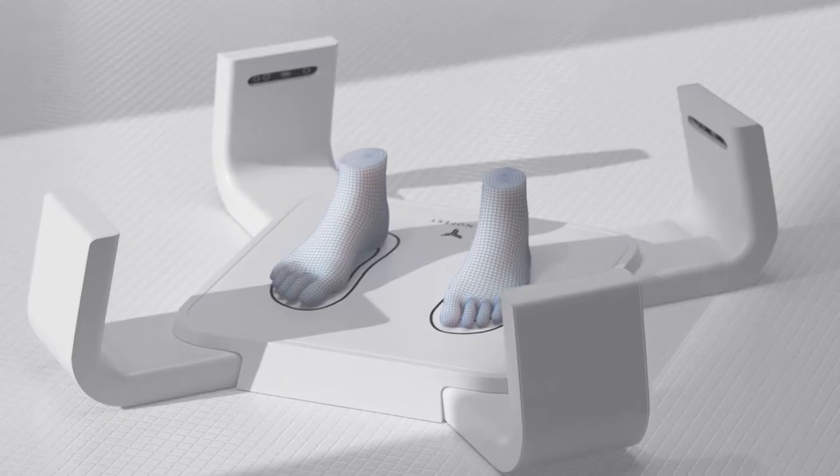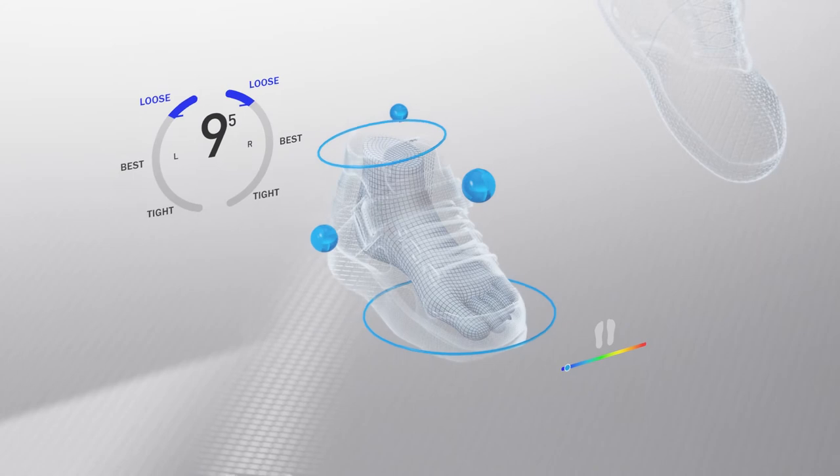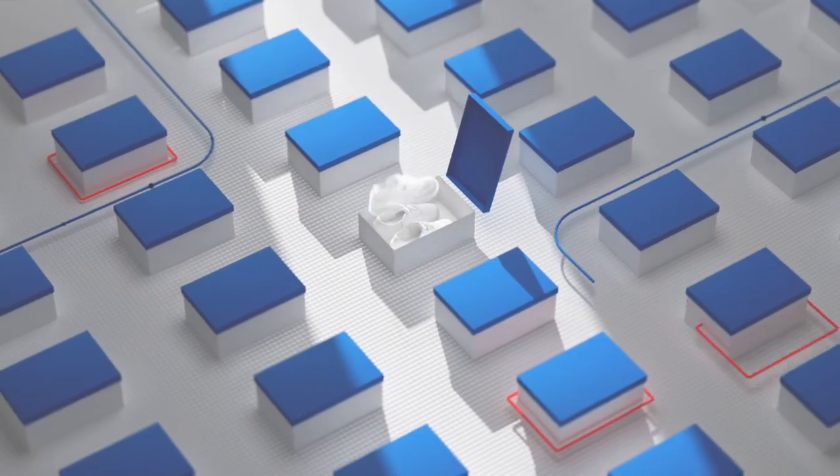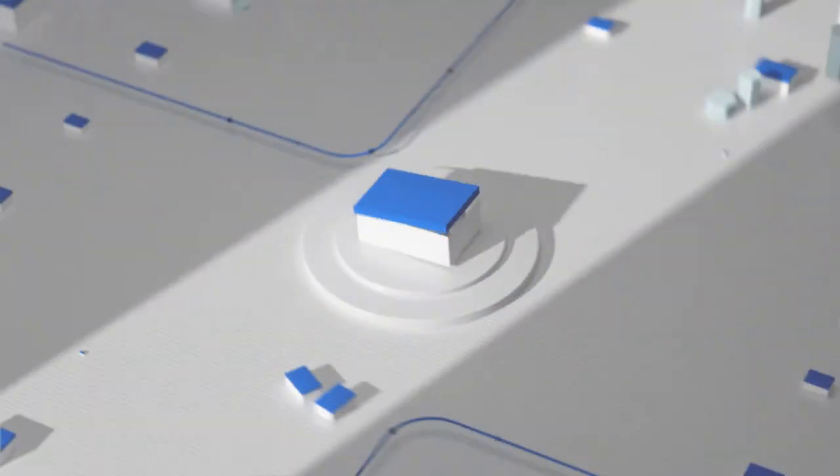Artificial intelligence and machine learning algorithms match the generated foot profile with available inventory, feeding the results into a virtual gallery of perfectly matched footwear for the shopper to browse.